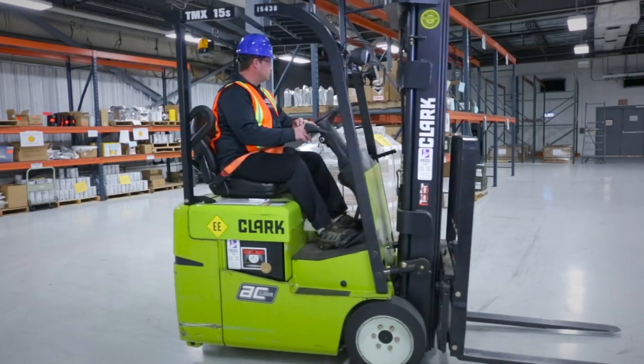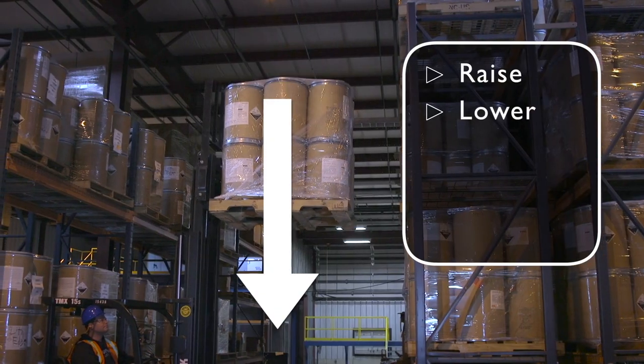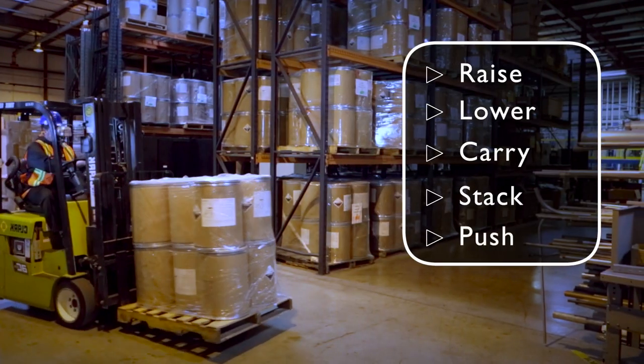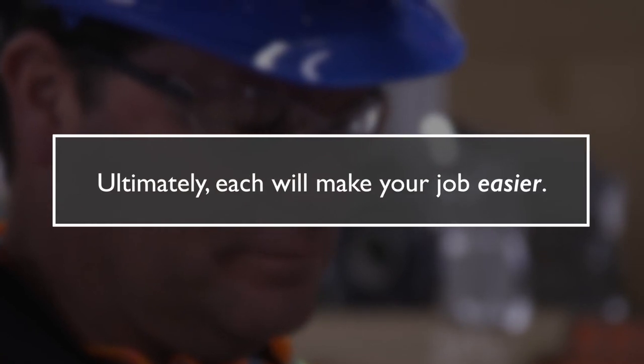Forklifts — we use them every day. They can be used to raise, lower, carry, stack, and push objects in a variety of settings. Ultimately, each will make your job easier.